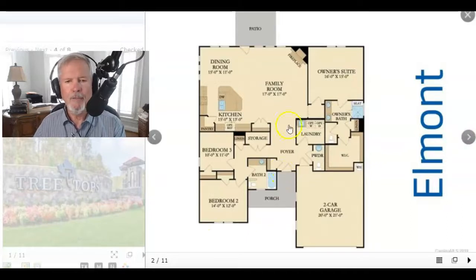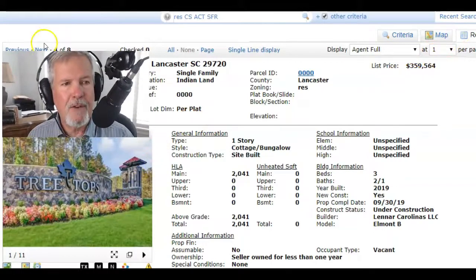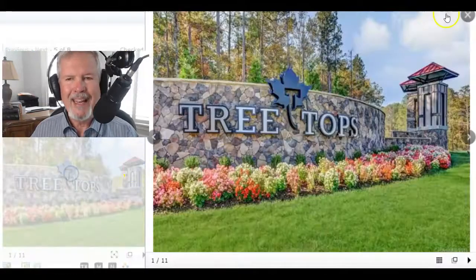This Elmont is a good one. You walk in — foyer, family room, open concept. The master's on the main, two bedrooms up in front. It's really a great one. This one's priced in the $350,000 to $375,000 range, and that one's under construction.